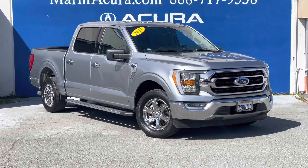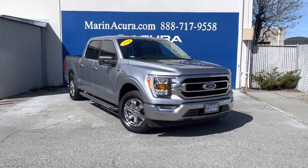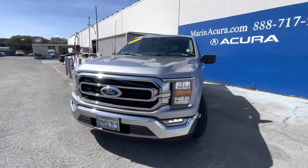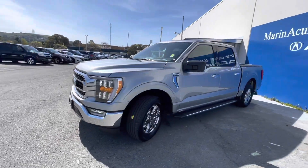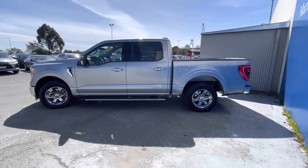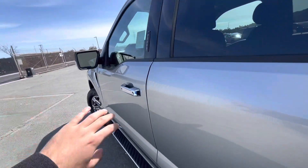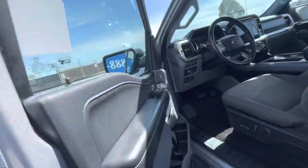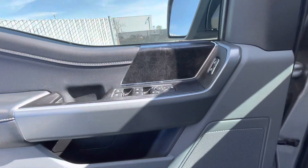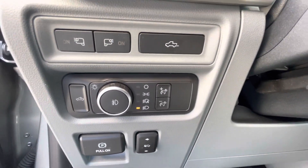Hello, my name is James and I'm a product specialist here at Marin Acura in Corte Madera, California. Today we have a pre-owned 2021 Ford F-150 XLT SuperCrew 5.5 foot box. The identifying stock number for this Ford F-150 is 21820 — just in case we have multiple F-150s on the lot, it helps the salesperson identify which one it exactly is.